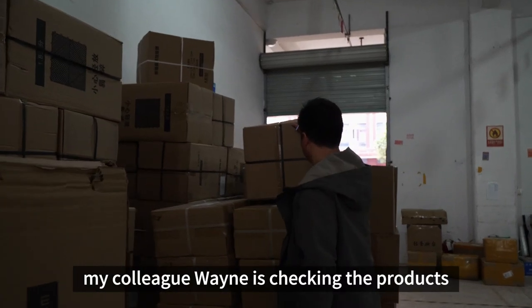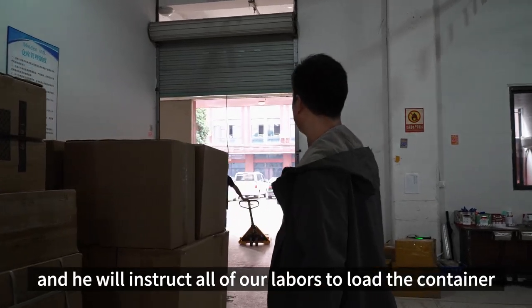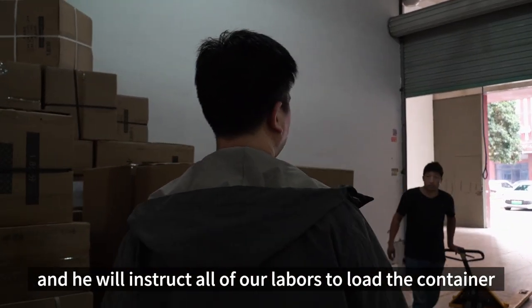My colleague Wayne is checking the products and matching with his list, and he will instruct all of our laborers to load the container.